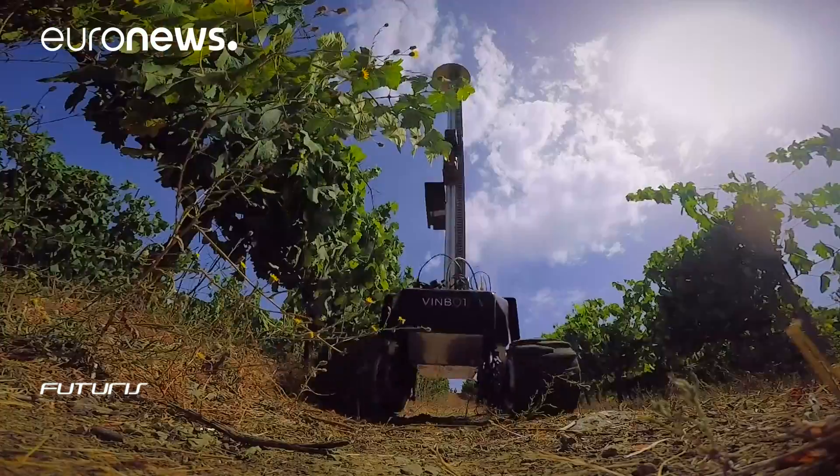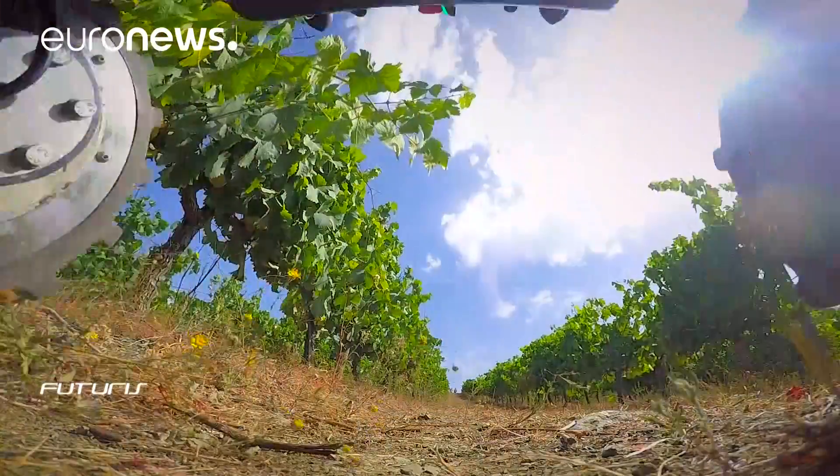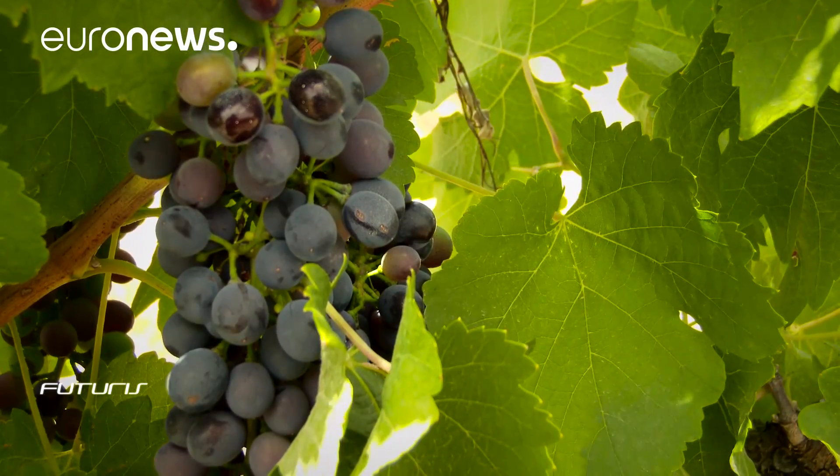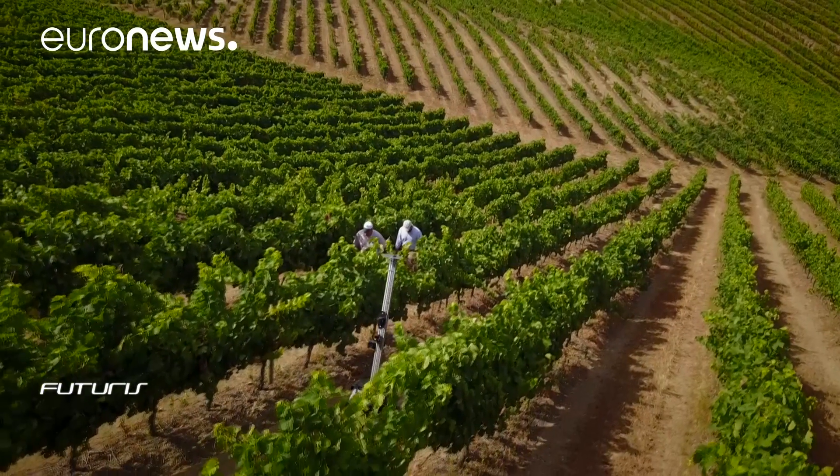Of course, ideally, the best option is to combine practical experience and technological knowledge of the vineyard. Last year, this vineyard produced some 450,000 bottles, made up of 17 different wine varieties.